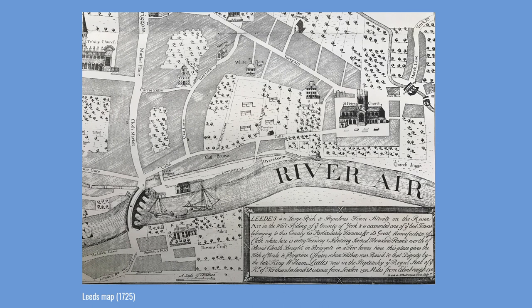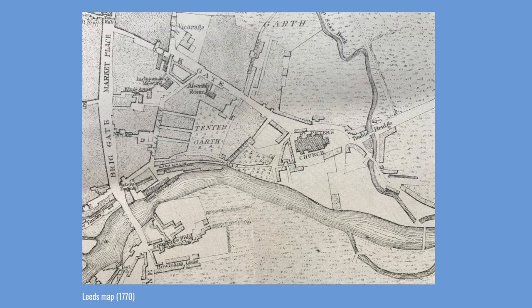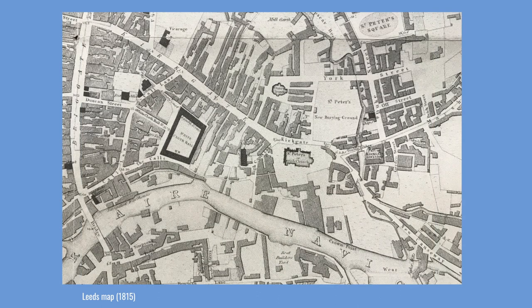The 1725 map identifies a road which ran from Leeds Bridge to the parish church, surrounded at that time by quite a degree of open land. By 1770, even with the city of Leeds starting to grow, there was still a good degree of open land surrounding the Calls. But this wouldn't be the case for long. Within a few years, the incredible growth of the city had begun, and Leeds began to take advantage of its position for natural resources, trade and transport.